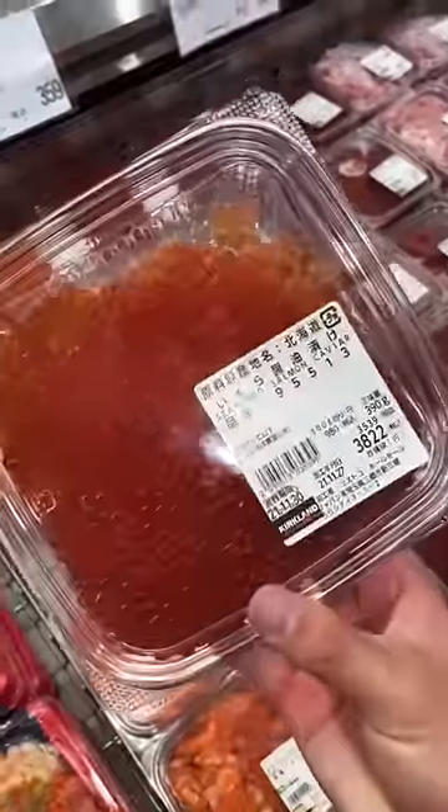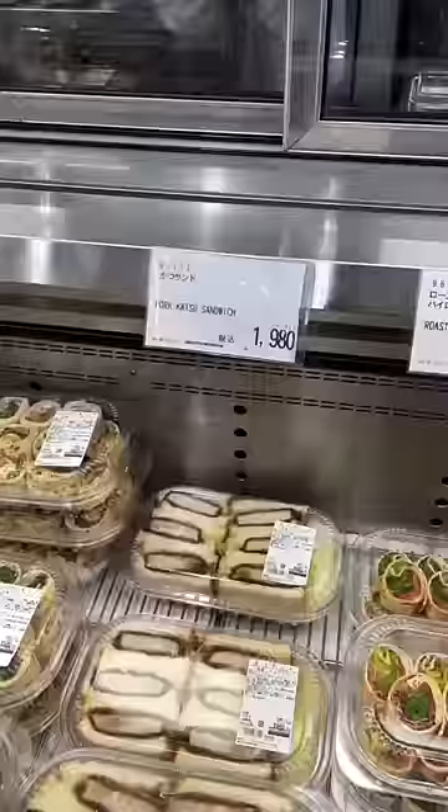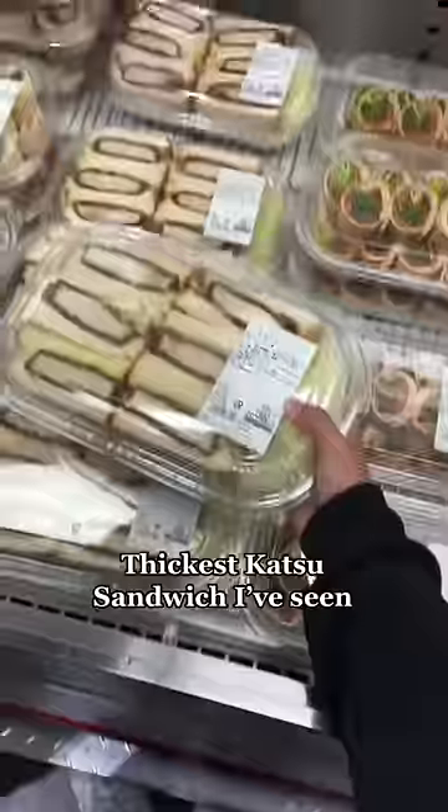This giant box of salmon roe — which is my favorite — and even straight-up octopus tentacles. Moving over, this katsusando caught my eye. It was super heavy and had the fattest cutlet I've seen in a katsusando.